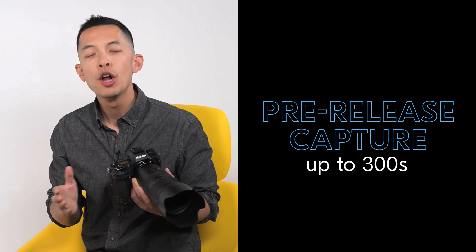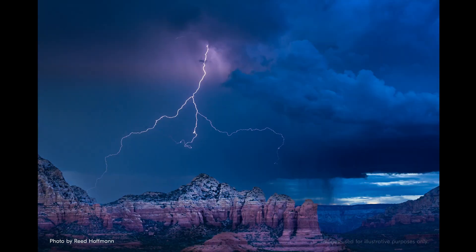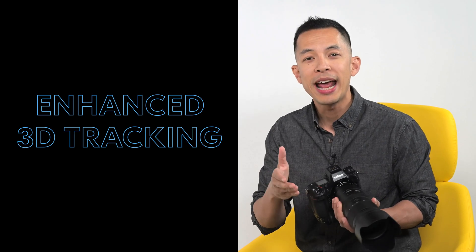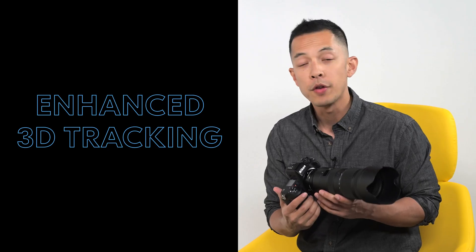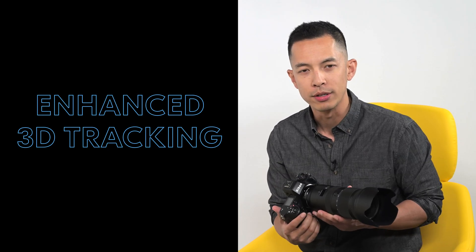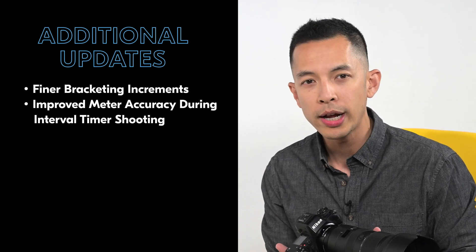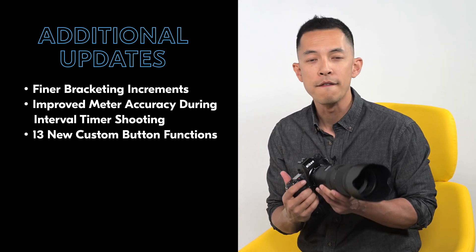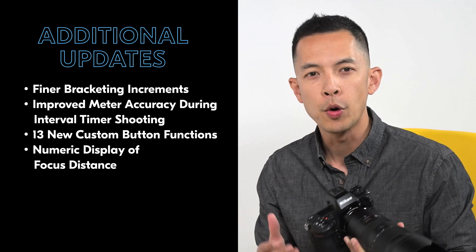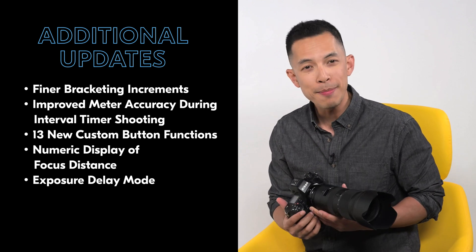In the stills department, pre-release capture can now be activated for up to 300 seconds prior to release, perfect for photographers shooting lightning strikes. 3D tracking has been enhanced with better tracking for small erratic subjects, as well as a red focus point for higher contrast in bright conditions, finer bracketing increments, improved meter accuracy during interval timer shooting, and 13 new customizable buttons for stills, video, and playback. There is also a numeric display of focus distance on the camera for compatible lenses and the return of exposure delay mode.